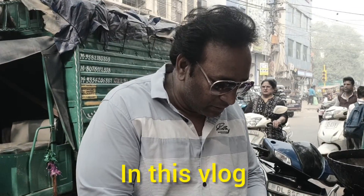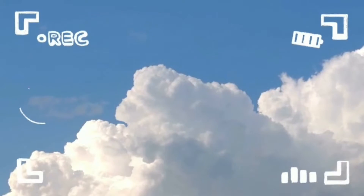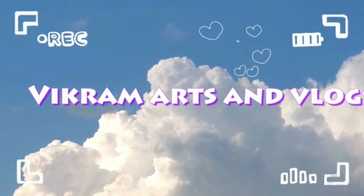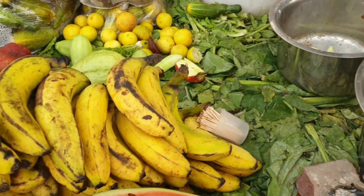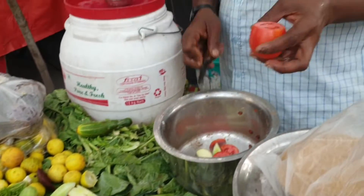We are going to get some food. Friends, we have a fruit chart here. They are all famous. And this is our brother.